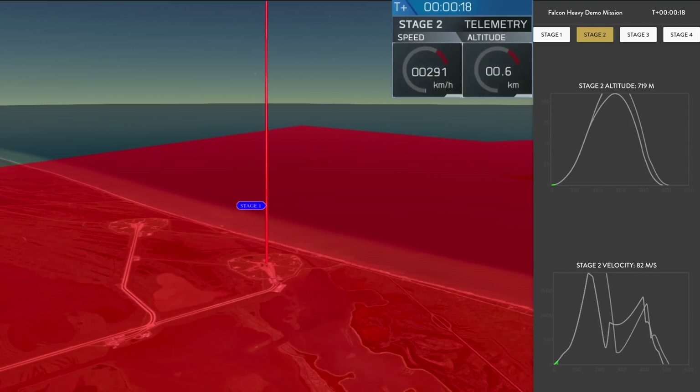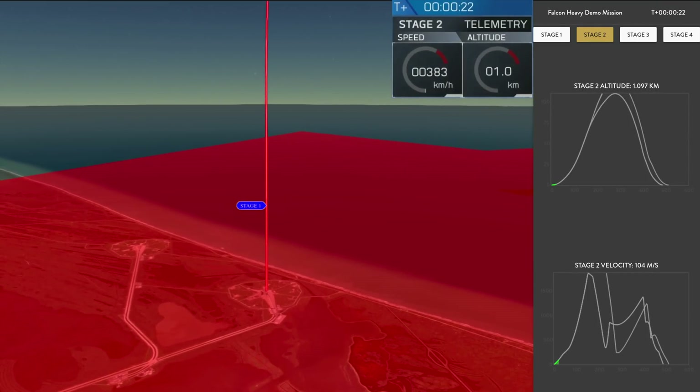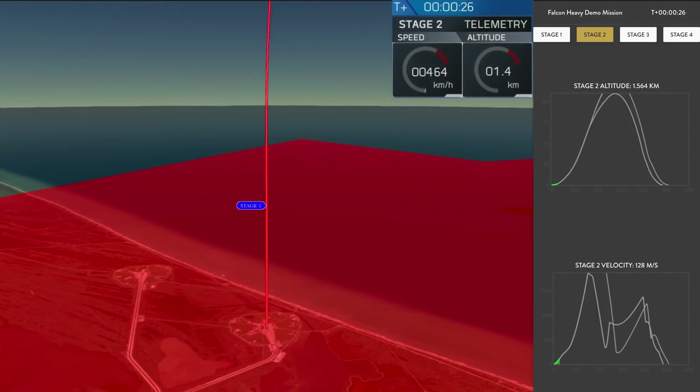Stage one propulsion is nominal. Go, go, go!